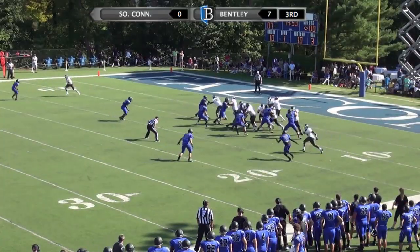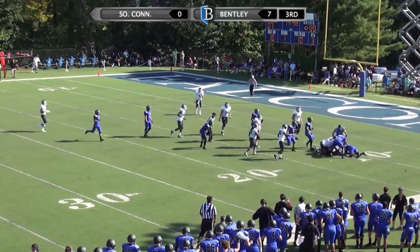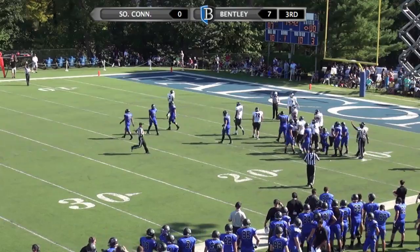Rob Natolo, the redshirt freshman, hands the ball off to Donald Thomas. He fumbles the ball at the 10-yard line. It looks like he was able to bounce back on it. The fifth fumble there for the Owls today.